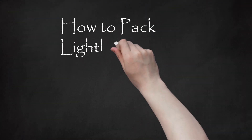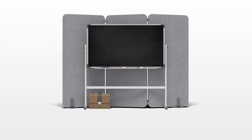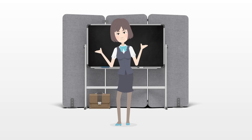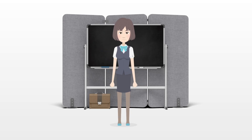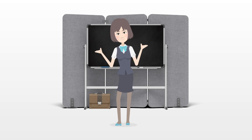How to Pack Lightly for a Family Vacation. Family vacations may not always be a blast, with siblings and parents arguing non-stop. Follow these tips to help make your family vacation just a little smoother.